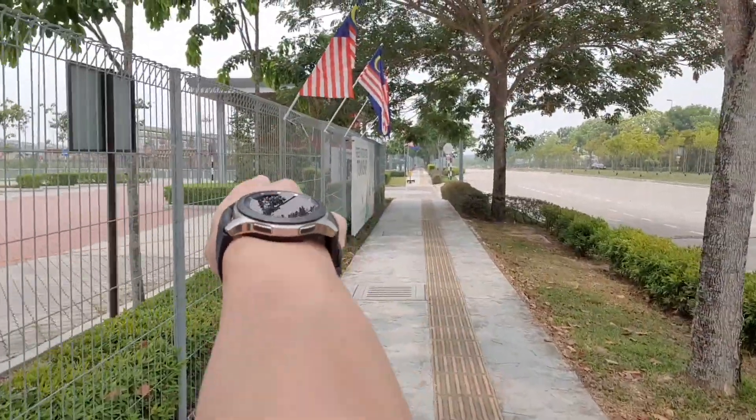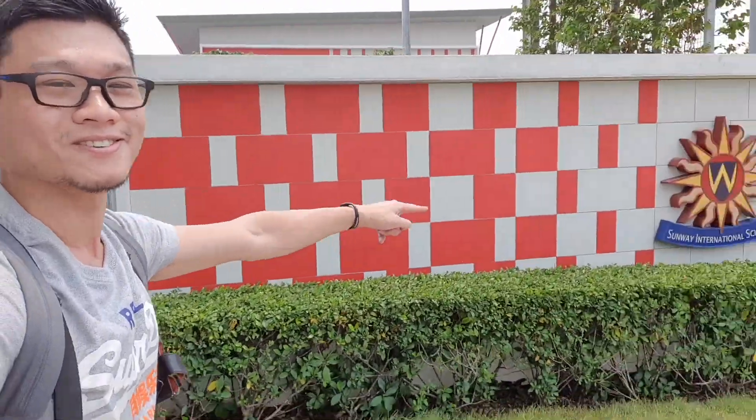Walking forward toward Emerald Boulevard is great exercise. Sunway has also teamed up with Scoot-B — an electric scooter rental service. You can see the yellow scooters right there. You can rent one and go anywhere within this area without needing to dock it — they'll come pick it up themselves. Now we're passing the international school, so let's proceed further toward Emerald Boulevard.